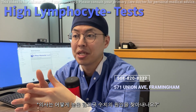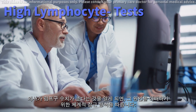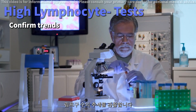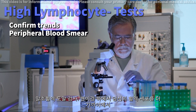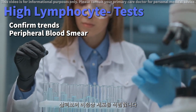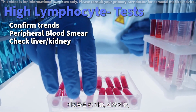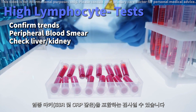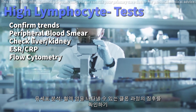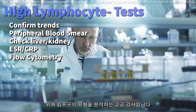How do doctors find out the reason behind your high lymphocytes? When your doctor notices high lymphocytes, they follow a structured approach to understand the root cause. This includes repeat blood tests to confirm initial findings and observe the trend of lymphocyte count; a peripheral blood smear — a closer look at blood cells under a microscope to identify any abnormal cells; additional blood tests for liver function, kidney function, and markers of inflammation like ESR and CRP; and flow cytometry, a sophisticated test to analyze the types of lymphocytes and check for signs of a clonal process, which can be indicative of a blood cancer.